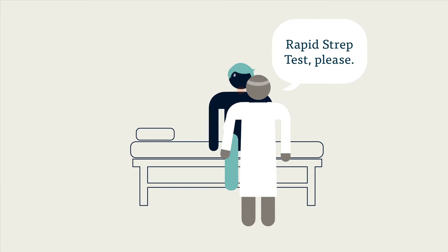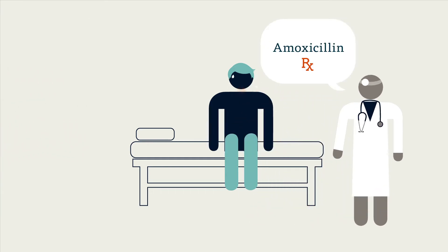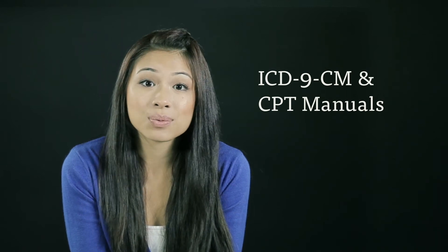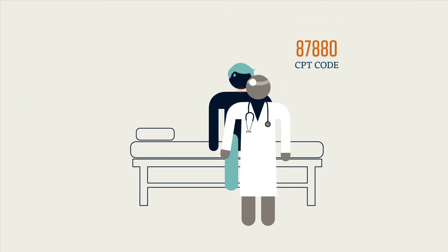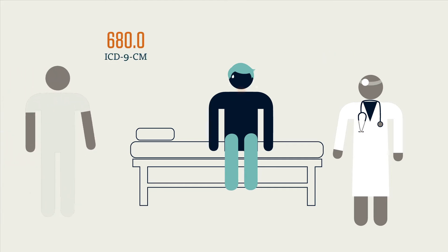The doctor performed a rapid strep test. With a positive diagnosis of strep throat, the doctor prescribed a week's worth of amoxicillin, an antibiotic drug. The coder would read this note and, using the ICD-9-CM and CPT manuals, determine the best way to code this diagnosis and procedure. In this instance, the coder would use a CPT code of 87880 for the rapid strep test, a CPT code of 00781-6041 for the prescription of orally administered amoxicillin, and an ICD-9-CM code of 680.0 for the streptococcal sore throat. The coder will then enter the correct codes into a form, or more often a computer program, and then move on to the next report.